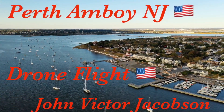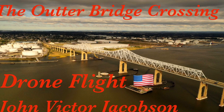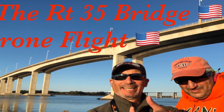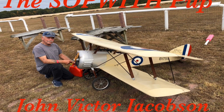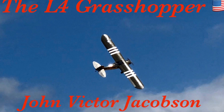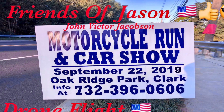I'm John Victor Jacobson, and you want to check out my other videos. This was the Perth Amboy, New Jersey drone flight. And this is the Outer Bridge Crossing drone flight too. We did that on the same day as we did the Route 35 bridge drone flight. And the day before, I was at the Ocean County Modelers Airplane Club field, and we did the Sopwith Pup and the L4 Grasshopper too. And I think the week before that, we did the Jason's Friends Foundation drone flight. That was a good one — the motorcycle run and the car show too. That was a good day out flying.